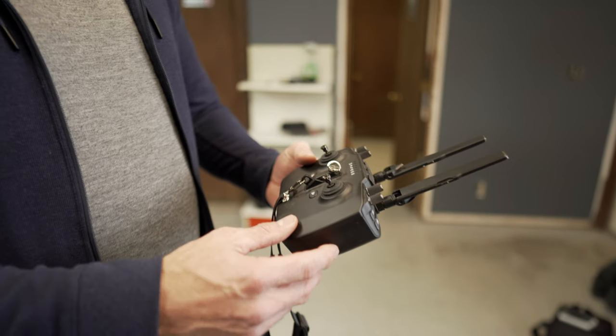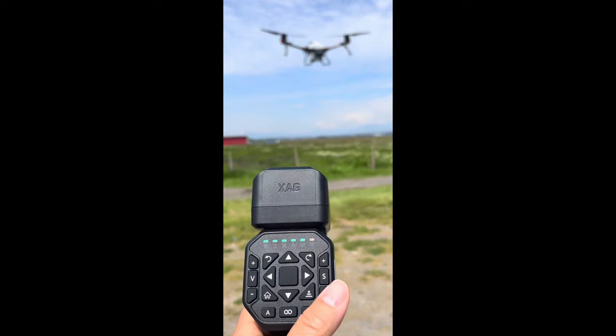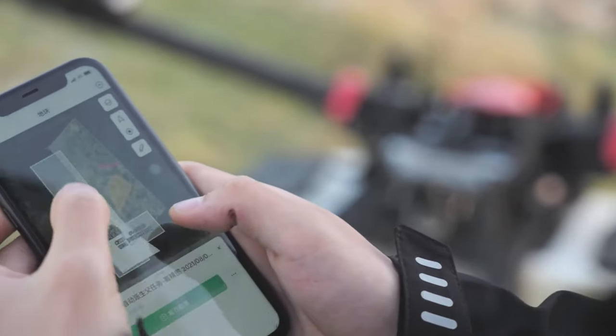With these drones you have a few ways to control them: a standard remote controller with sticks, a one-handed remote, and the XAG app for planning and flying. Several ways to plan and execute your flights — it's really up to you. You could have all three options if you wanted. The app is a no-brainer, but whether you want the one-handed or the standard remote is your choice.